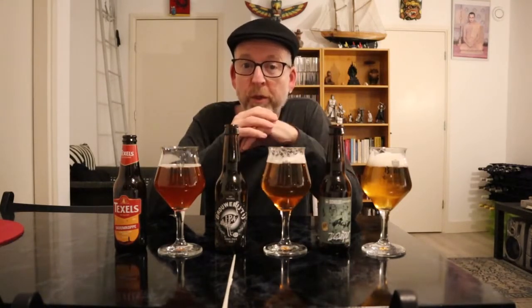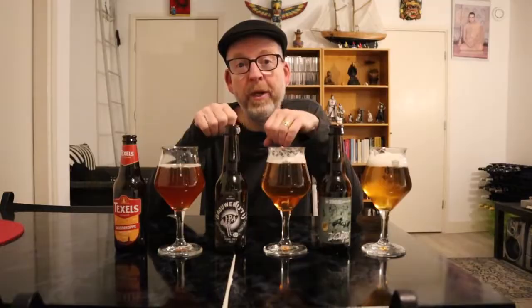If you choose the right beers it's going to be a perfect pairing. All these beers happen to be Dutch beers because I wanted to try Polish herring with Dutch beer. Maybe some other time I'll try Dutch new herring with Polish beer, because I like Polish beer as well. But for now I chose the types of beer that they recommend. First I'm going to try the beers on their own and then with the herring.